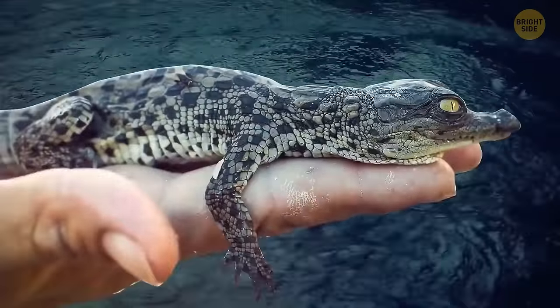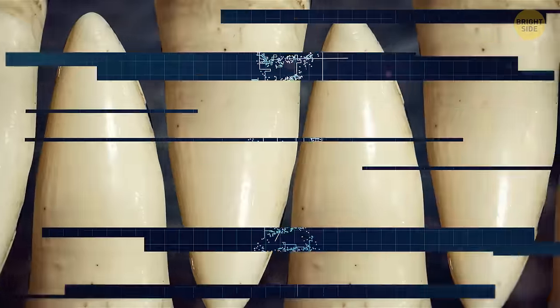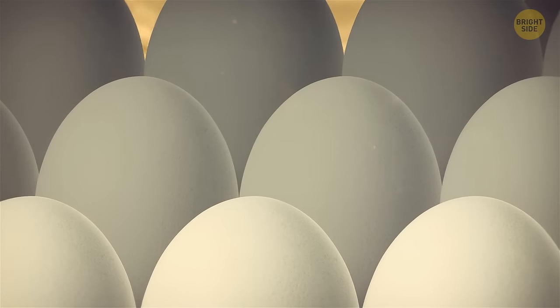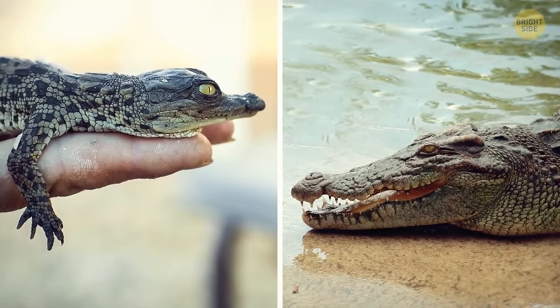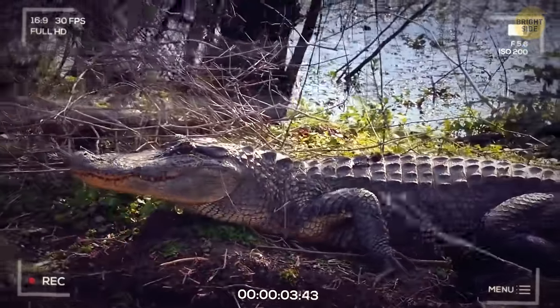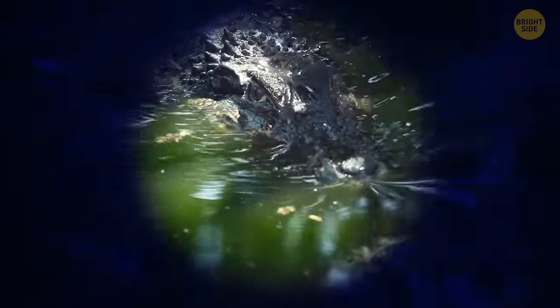This cute little buddy is a newborn alligator — but don't be tricked by its appearance, as it already has around 60 teeth. It's not DNA that determines the gender of an alligator; it's the temperature. If eggs were laid when it was hot, male alligators will hatch; in colder temperatures, there will be females. After hatching, it takes an alligator 10 years to mature. Overall, alligators live around 35 years in the wild. Also, alligators can't live in salt water — unlike crocodiles, they don't have special glands to excrete salt from their bodies.